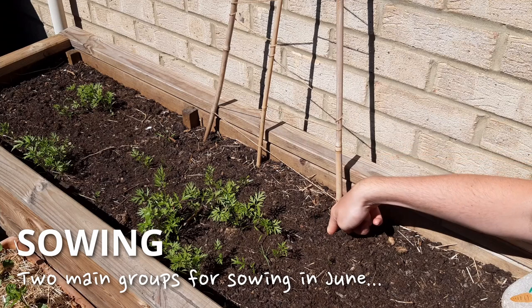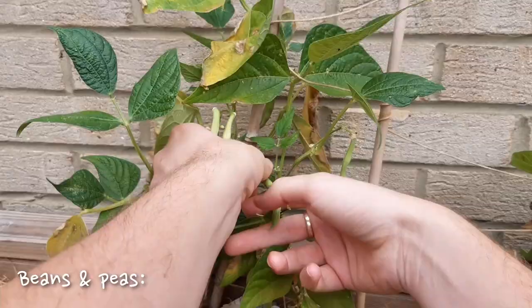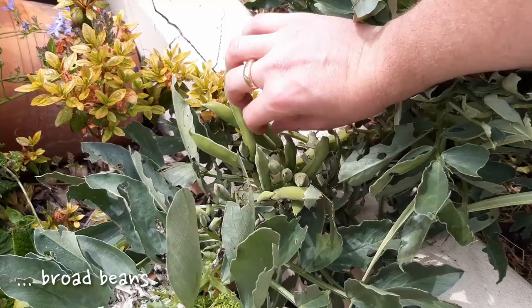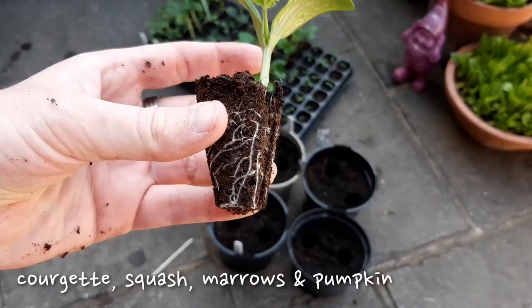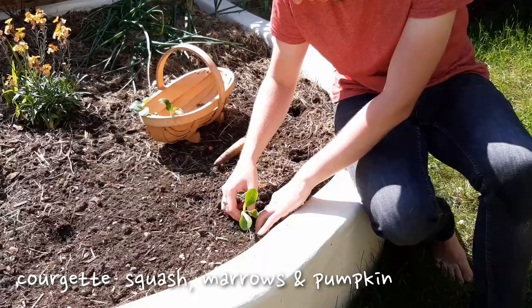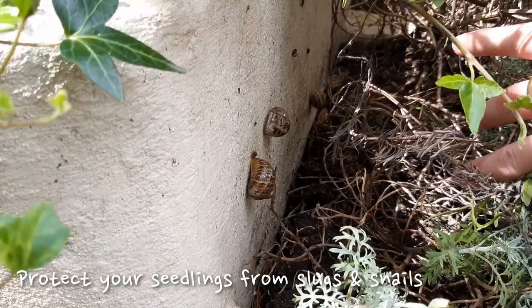Sowing in June comes in two forms. Firstly, large seeds can go straight into the ground. These would be beans and peas such as runner beans, French beans, broad beans — which can also be harvested now if you sowed them early in the year — peas and sweet corn. You've also got courgettes, squash, marrows and pumpkin which can also go straight in the ground. Be careful with these though as they're prime eating for slugs and snails. Consider protecting them or planting more than you need.